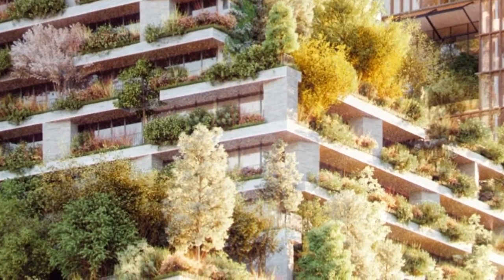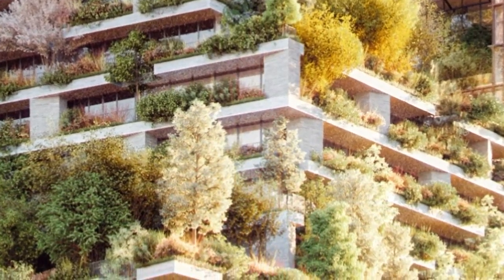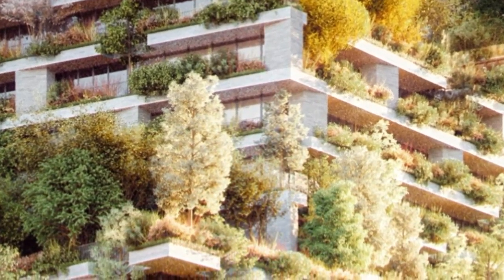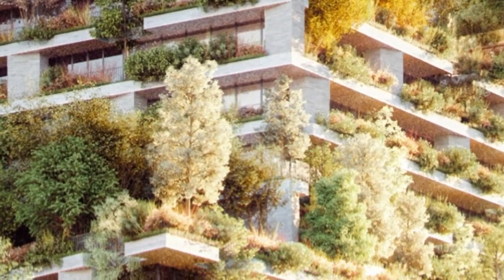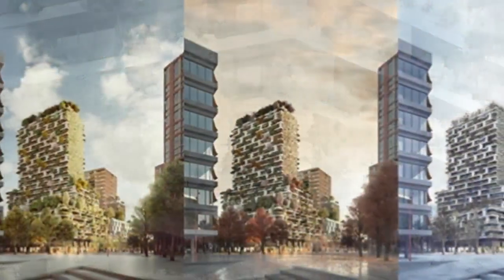Located in the heart of Europe, the Utrecht Vertical Forest follows the other urban forestation projects designed by Boeri. Among them: the Tower of Cedars in Lausanne, Vertical Forest in Nanjing, and other green buildings planned in Paris, Tirana, and Shanghai.